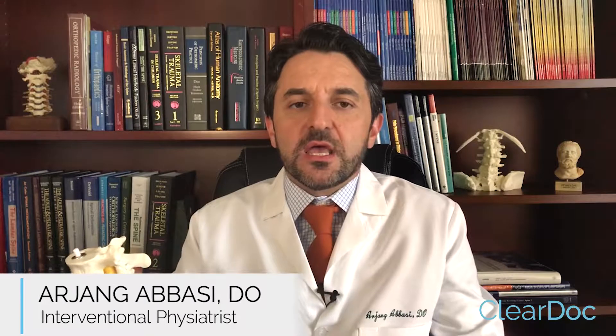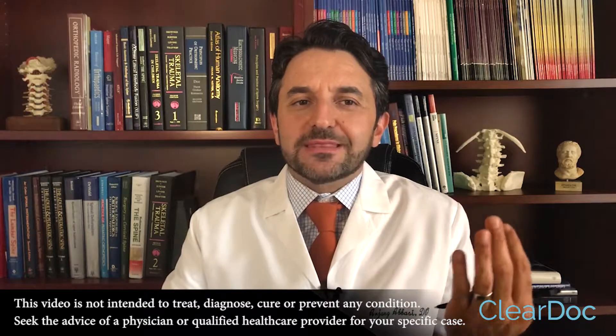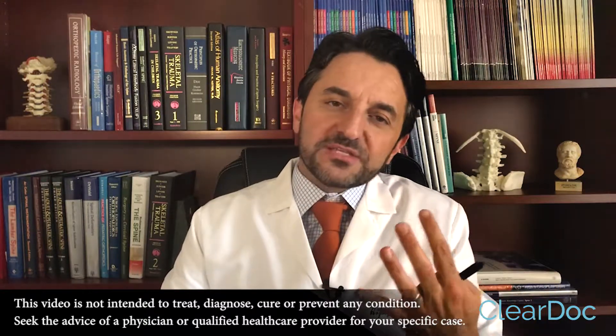Facet syndrome is generally treated with lumbar facet injections. Unfortunately, in a subset of patients, facet injections do not last that long. In the group of patients that do really well with them but unfortunately the relief doesn't last, we can offer another procedure called radiofrequency nerve ablation, or radiofrequency neurotomy.